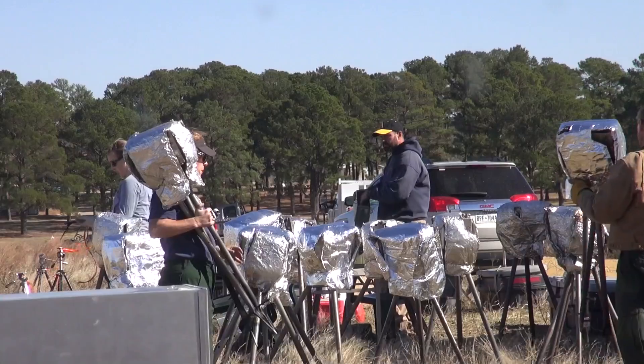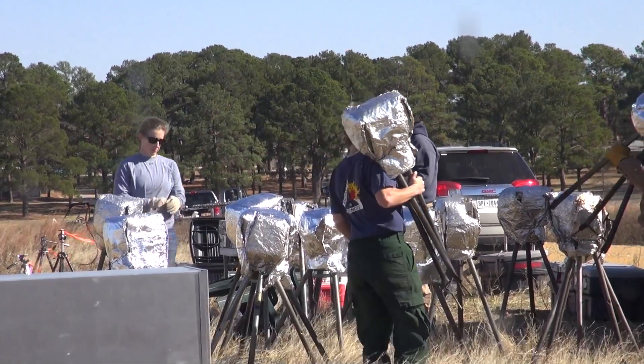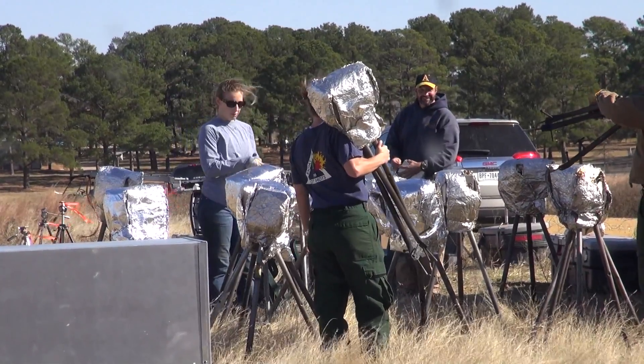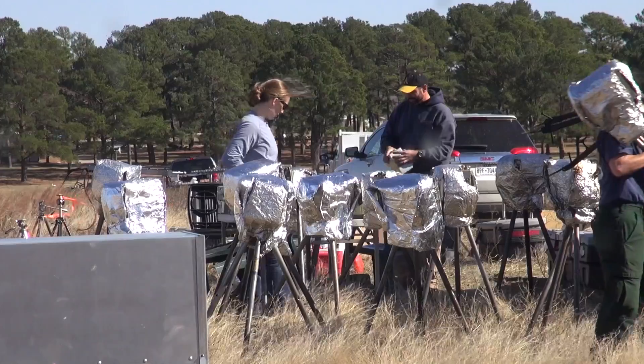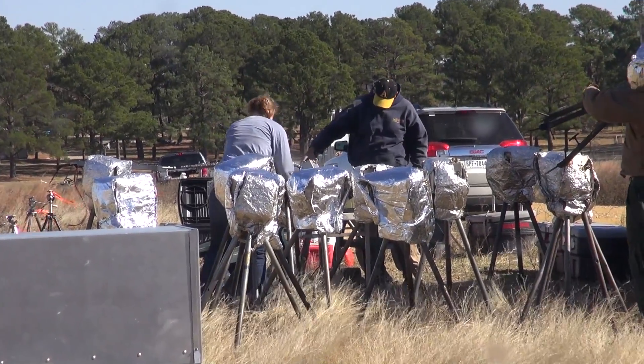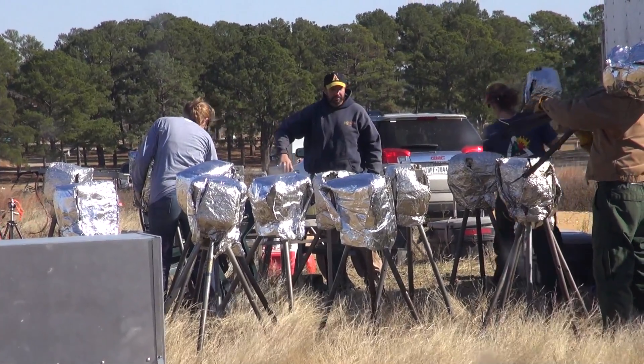We're from the US Forest Service Missoula Fire Sciences Laboratory. We're deploying instrumentation that measures fire intensity, wind flow, and air temperature. The data we collect is useful for calibrating and improving fire models that are used by fire managers to more effectively, efficiently, and safely manage fires.